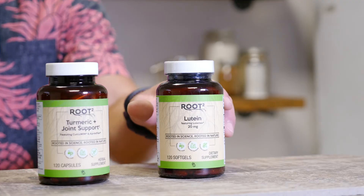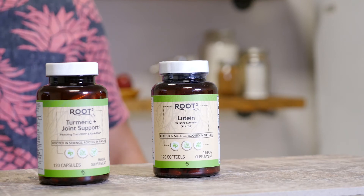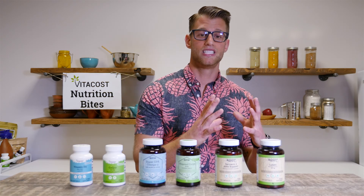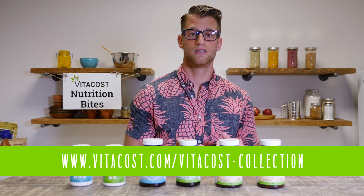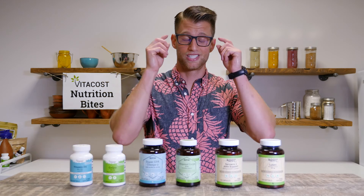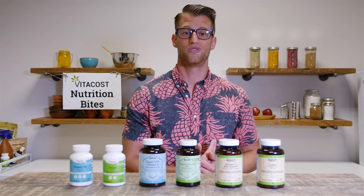Our last product, also in the Root Squared line, is called lutein. Lutein is a carotenoid found in yellow and orange vegetables like peppers, and it's actually a pigment. It provides antioxidant support, and lutein in particular helps with eye health support. This particular product, called Lutamax, is standardized to lutein and its counterpart zeaxanthin to support eye health. Eye health has been on my mind lately, so if you need eye health support, I definitely recommend adding lutein to your regimen.